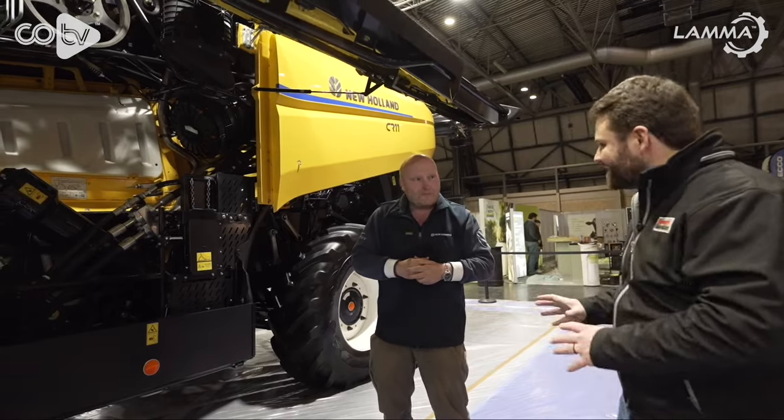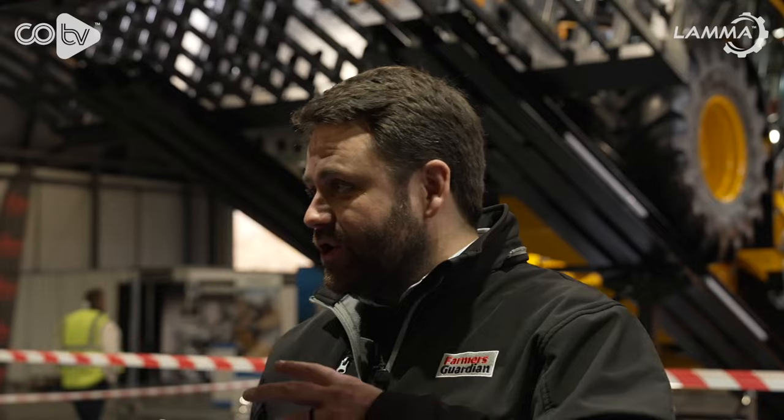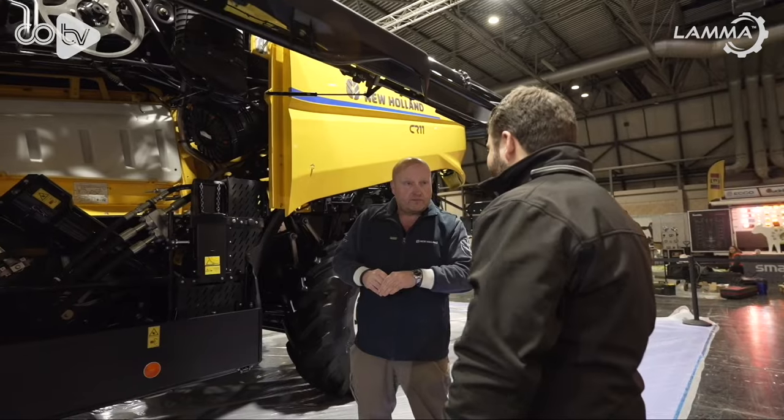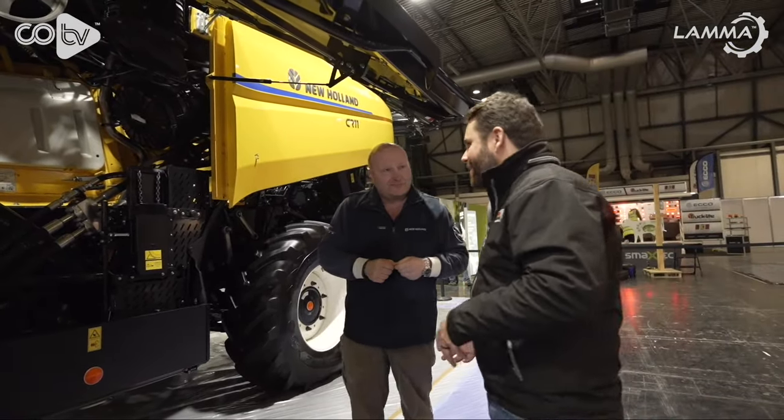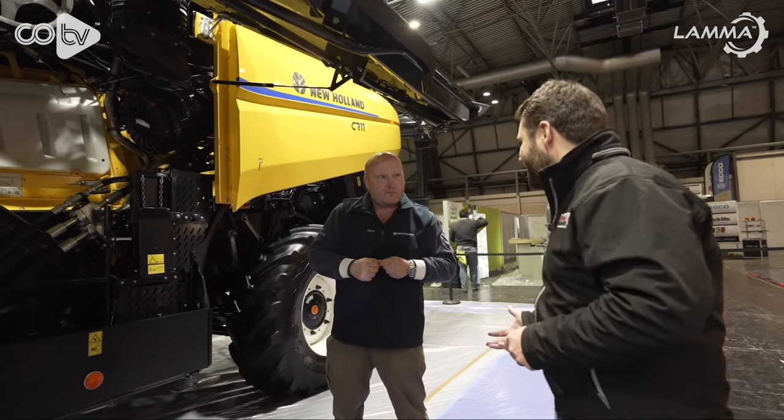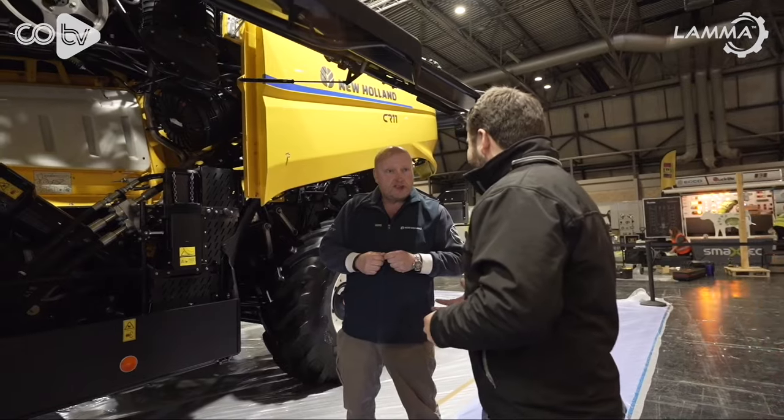Do you have any figures on harvest capacity? We've been a bit cagey about it, but what we say is this machine is 20 to 40% beyond where we are currently with the 1090. The 1090 runs at 100 tonnes an hour — that's the world record it still holds. For combine understanders, that's quite a considerable claim of output. No one who has had anything to do with the development of this machine, or who's even driven it, is in any doubt that this is head and shoulders beyond where we are with the 1090.